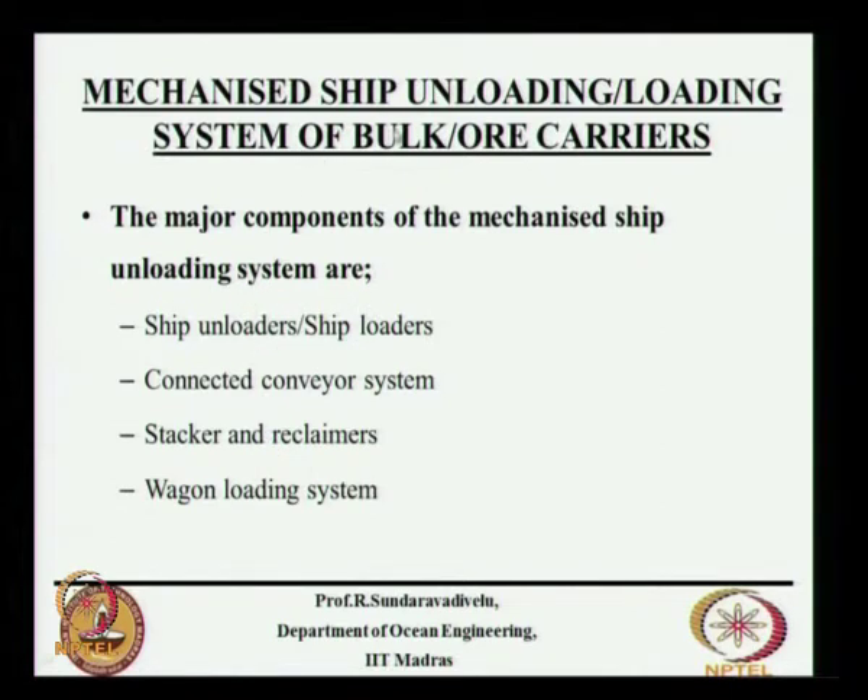The mechanized ship unloading and loading system for bulk carriers consists of the following components. You can have either a ship unloader or a ship loader. If you want to evacuate the cargo you use a ship loader; when you are bringing cargo in you use a ship unloader.